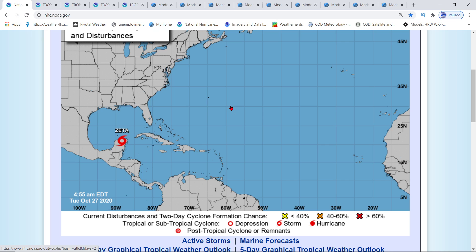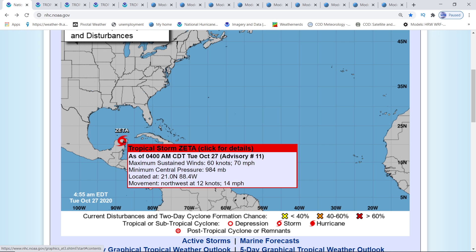Now the update is out — it's tropical storm data. It has downgraded after the Yucatan Peninsula. It is forecasted to go back to a Cat 1 hurricane. Right now it's at 70 miles per hour, 984 millibars, and it's moving northwest at 14 miles an hour.